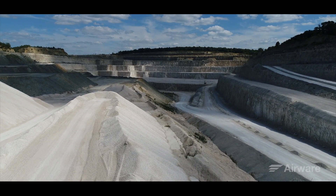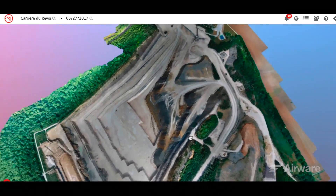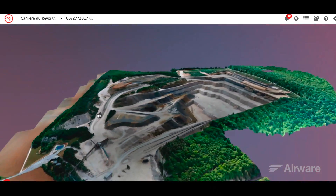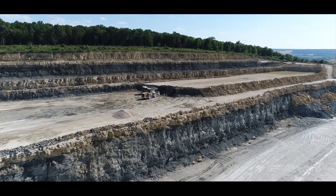As soon as I arrived on the NovaCorp quarry site, I was introduced to the Airware platform. With this solution, I was able to intuitively understand how the site is operating. I use Airware on a daily basis — it allows me to track changes on the site thanks to multiple maps.